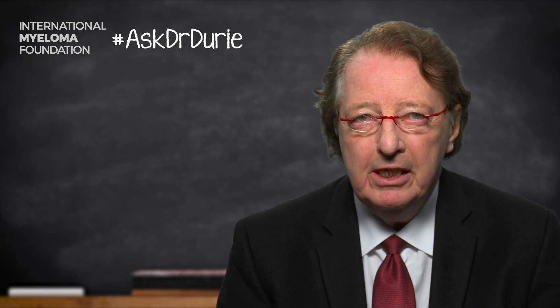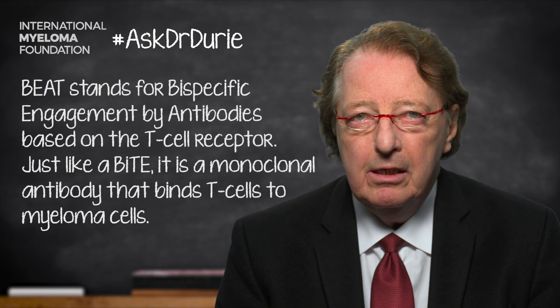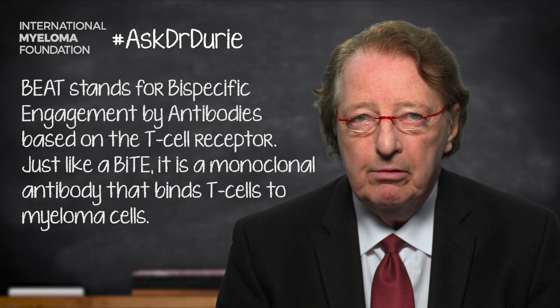They are basically different acronyms for the same thing. A BEAT is a Bispecific Engager for a monoclonal Antibody to link to a T-cell — B-E-A-T. A BiTE is also a Bispecific Engager for T-cells; it just does not include the A for the antibody, it doesn't reference the antibody.